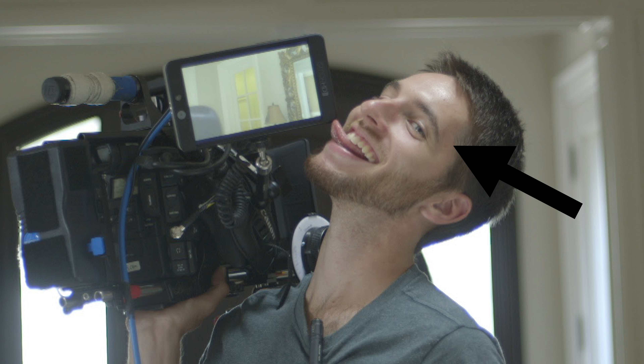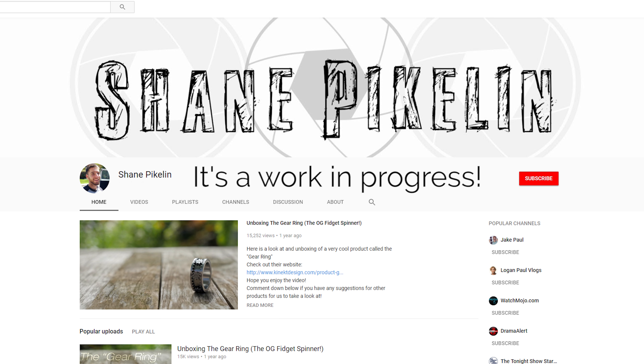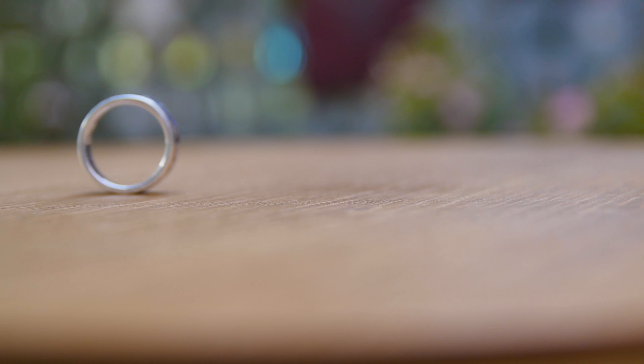Hey, I'm Shane. I make videos sometimes. Today I'm starting something new on my channel, and I think I'm going to be calling it Etsy Finds. It's pretty much going to be me showing off cool stuff that I find on Etsy that I think is worth sharing.